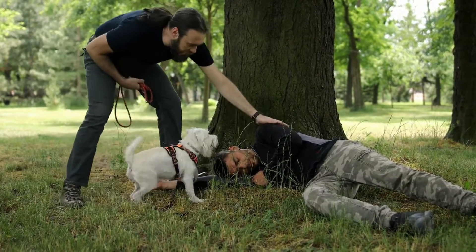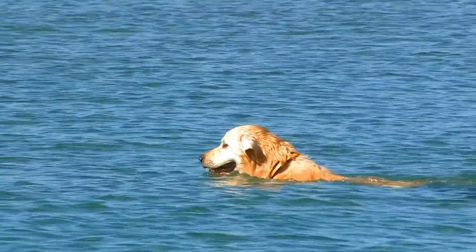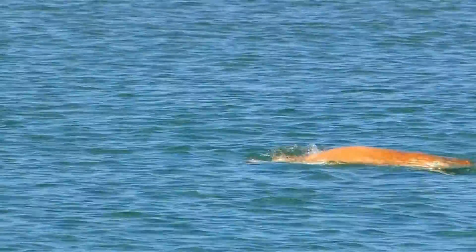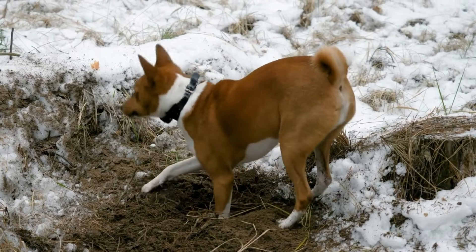Search and rescue dogs find people in two different ways. Tracking dogs follow a trail of scent particles on the ground. Air scent dogs put their nose in the air and pick up scent particles in the wind.